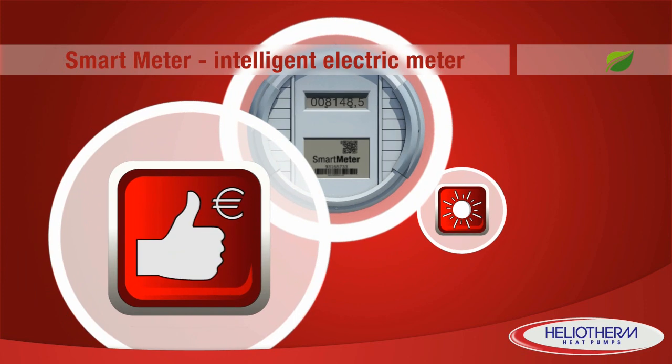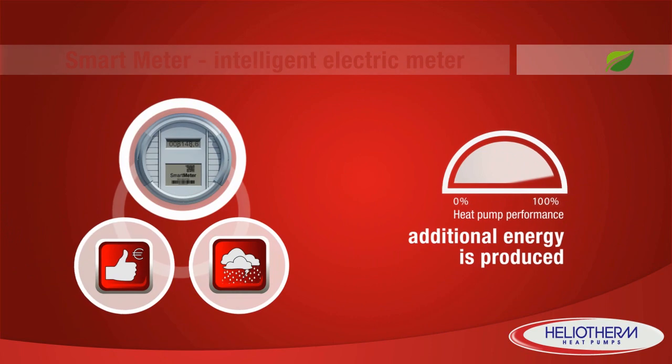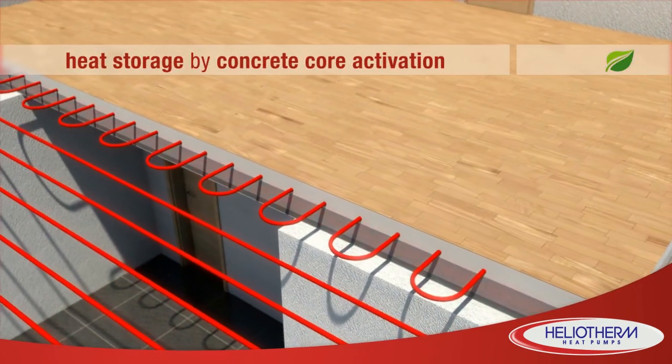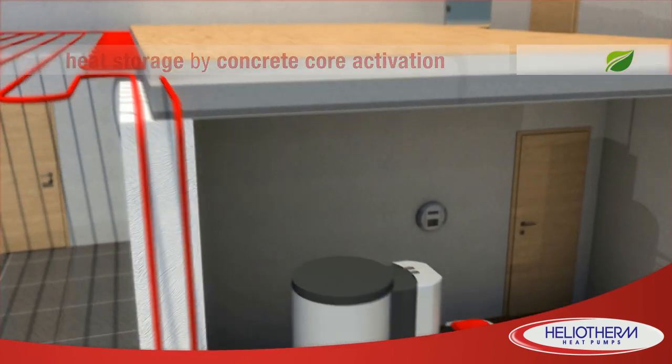Are electricity prices low or is a low weather front approaching? The heat pump controller responds and can generate surplus heat. This heat energy is stored in various places in the house and can be retrieved when needed.